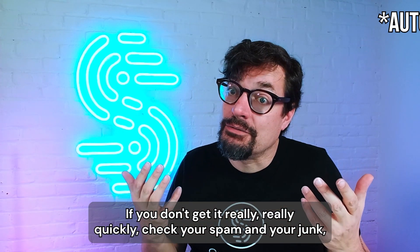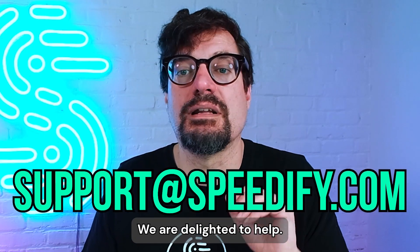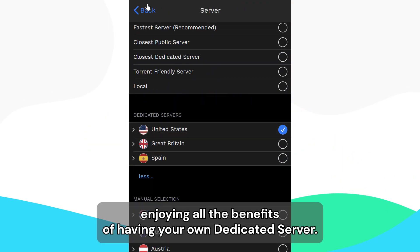If you don't get the confirmation email quickly, check your spam folder. And if you still don't have it, reach out via email at support@speedify.com — we are delighted to help. Once the server is up and running, we will let you know, and you can start enjoying all the benefits of your own dedicated server.